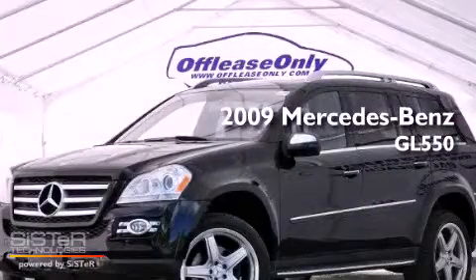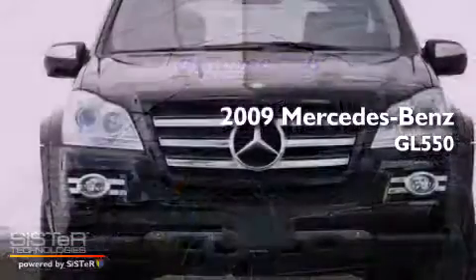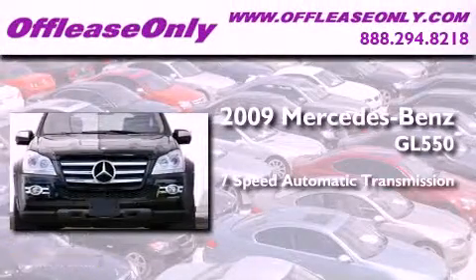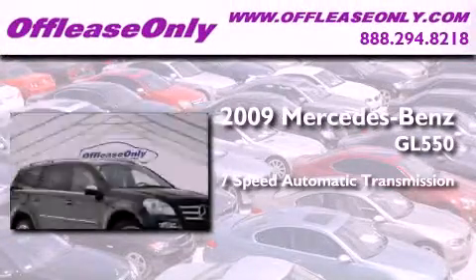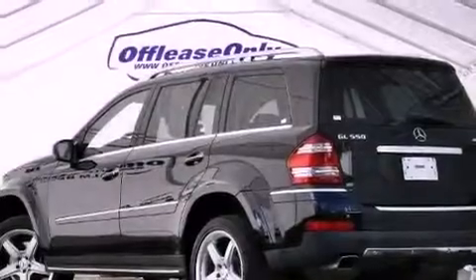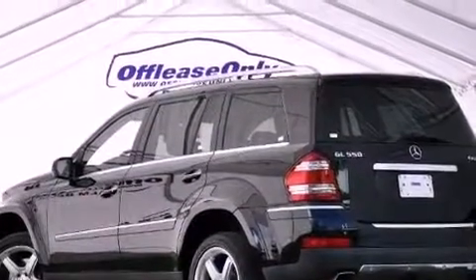This is a 2009 Mercedes-Benz GL 550. This crossover has a 7-speed automatic transmission, a 5.5-liter V8, and 4-wheel drive. Plus, having just come off lease, this Mercedes-Benz is in like-new condition.